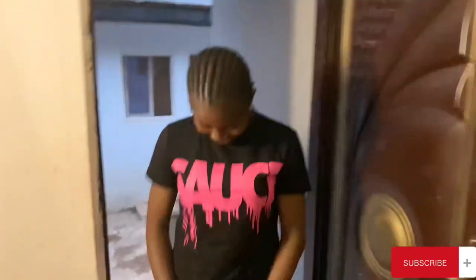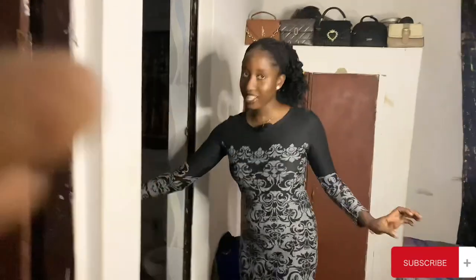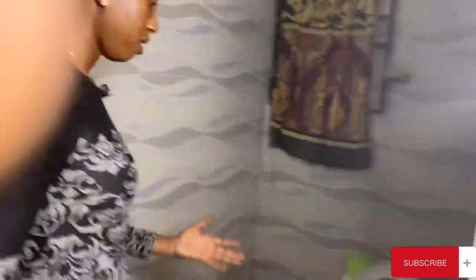Let me show you guys the person behind the camera — she's my roommate. Hi guys! We also have our toilet and bedroom. There's no shower because we chose not to have one, but this is our toilet and our bedroom. And we have running water, period.